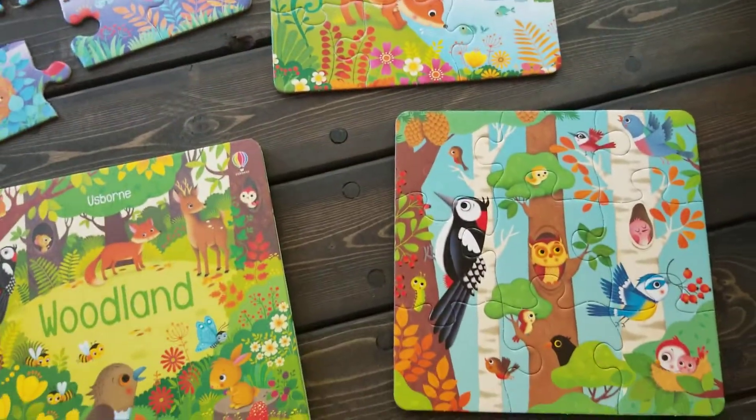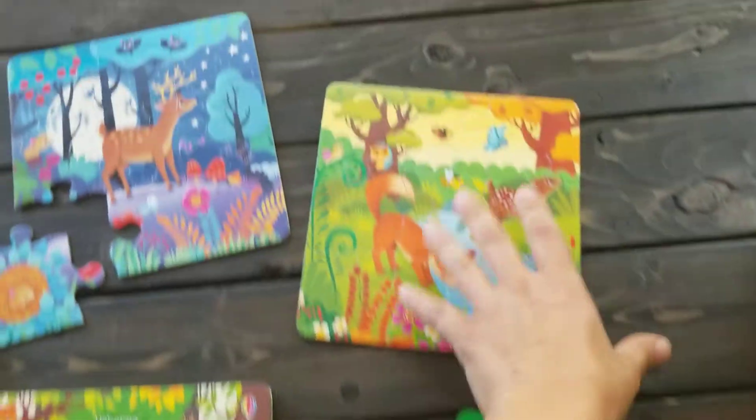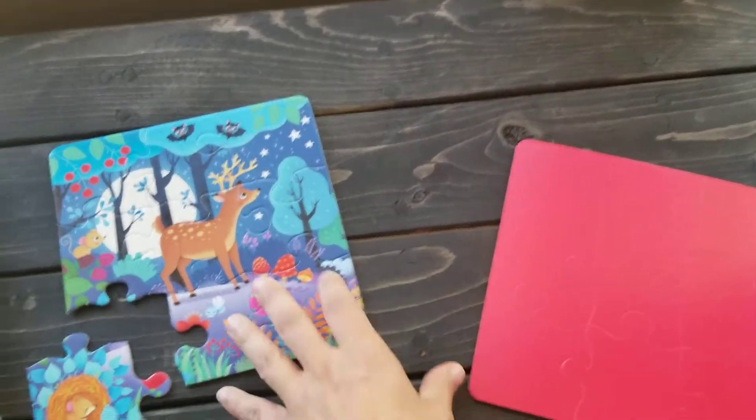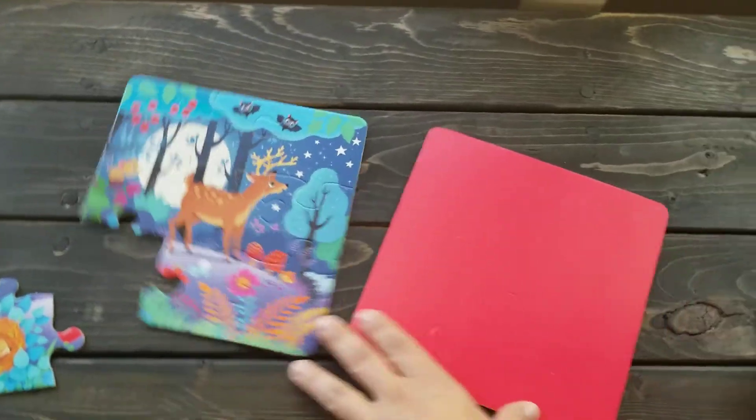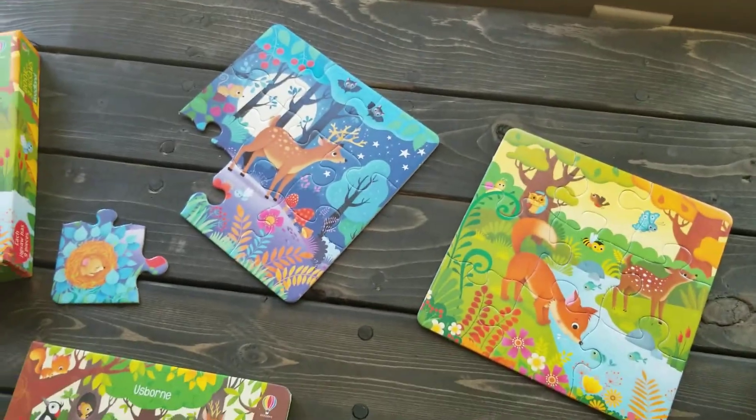What I love about them is that the backs are all color-coded. So if your kids mix all the puzzles together, it's very easy to sort for them and for you.